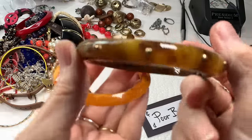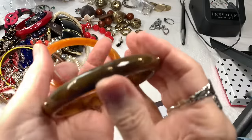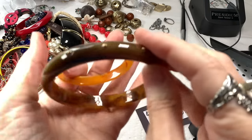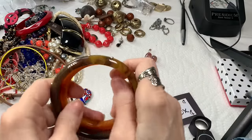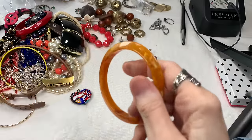Here's another one of these. So someone bought the first two that were in the box, and if they want the third one, they're welcome to it. But there's a little brass thing missing on that one. These I tested — they were not Bakelite. So this is going to go to craft.